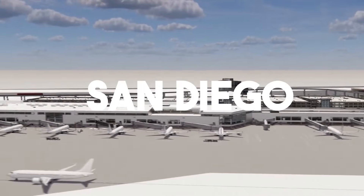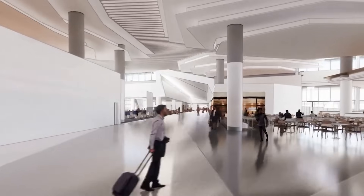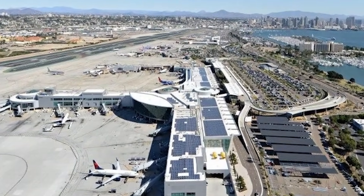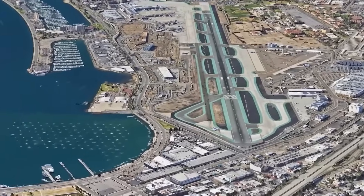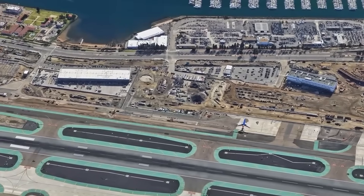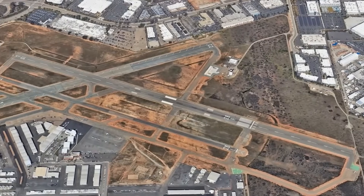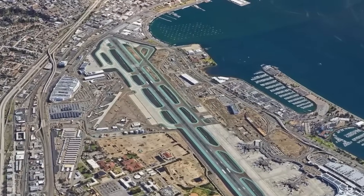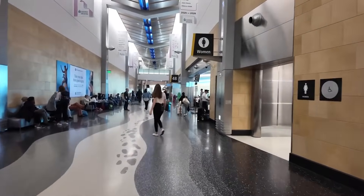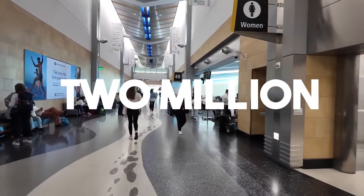San Diego International Airport has always stood out, but not for the reasons you might expect. It's boxed in, squeezed between downtown, the bay, and a maze of roads and buildings. There's no space to spread out, no extra land for more runways. And yet, with just a single 2,865-metre runway, this airport still manages to serve more than 2 million passengers every month.